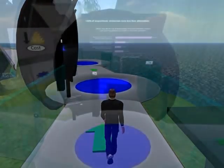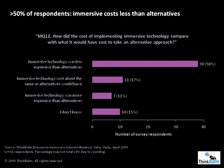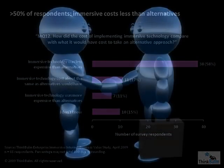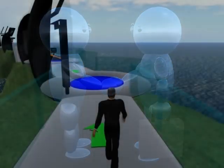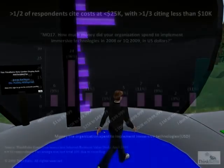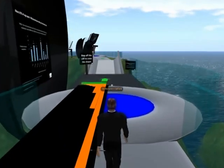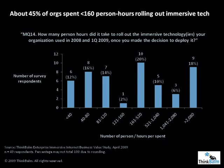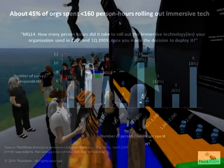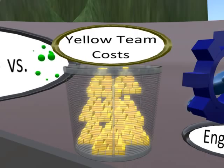We uncovered some specifics during the course of our research. More than half of survey respondents said that the cost of implementing immersive technology was lower than the alternatives — keep in mind that the leading alternatives included face-to-face meetings, which often involve travel. More than half of respondents cited their costs for 2008 and first quarter of 2009 at less than $25,000 US, and more than a third cited less than $10,000. About 45% of organizations spent fewer than 160 person hours rolling out immersive technology. The bottom line: you can gain valuable experience with this emerging technology at relatively little cost.